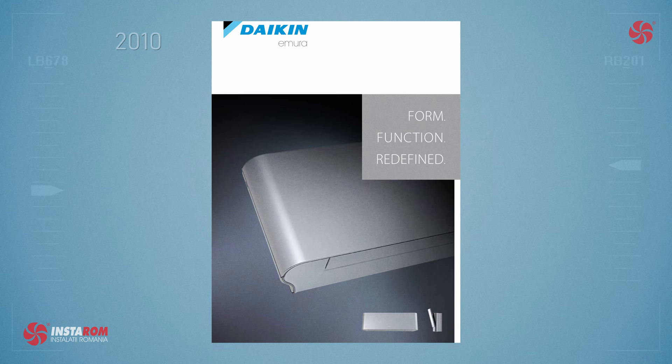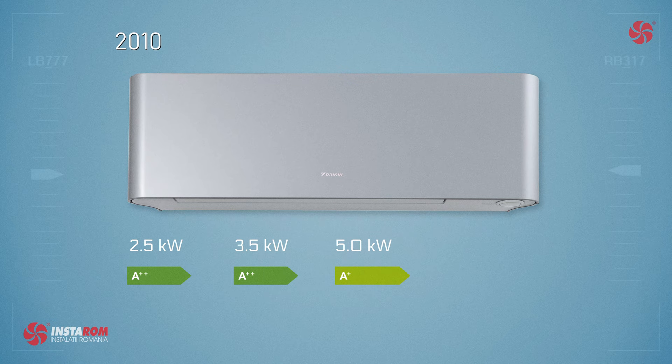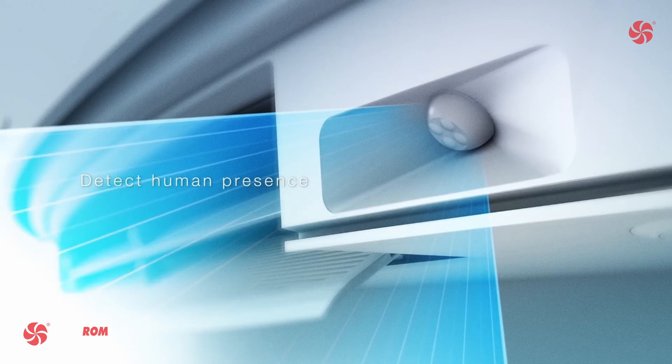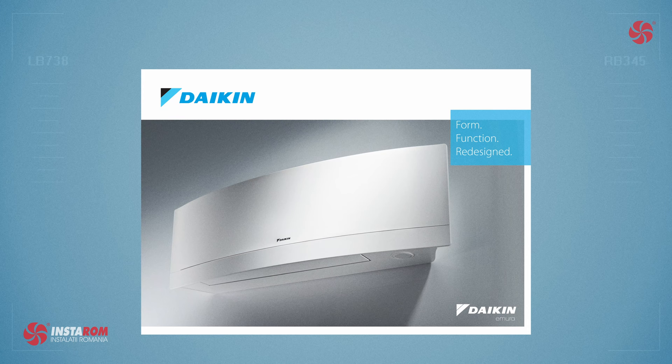At the launch of this model, the available powers were 2.5, 3.5, and 5 kilowatts, in white and silver colors. For 2.5 and 3.5 kilowatts, the energy efficiency was A++, and for the 5 kilowatts model it was A+. The refrigerant used was R410A. A novelty at the time was the intelligent eye sensor, which when activated by the comfort function directed cold air away from where people were positioned in the room.